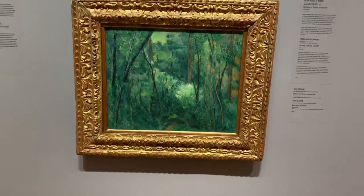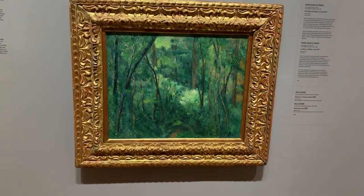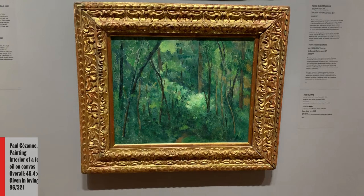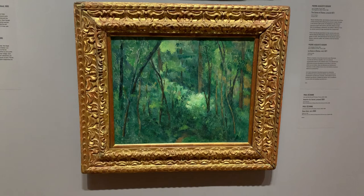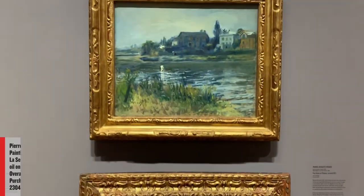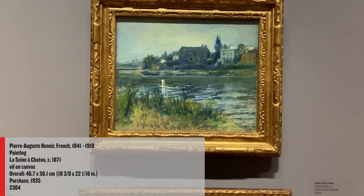In Paul Cézanne's Interior of a Forest, the entire canvas is taken up with verdant trees. Here, depth is suggested not through a perspectival rendering of space, but through color and tonal contrast as Cézanne edges towards abstraction. Compare this to Renoir's scene above of La Seine à Chateau.